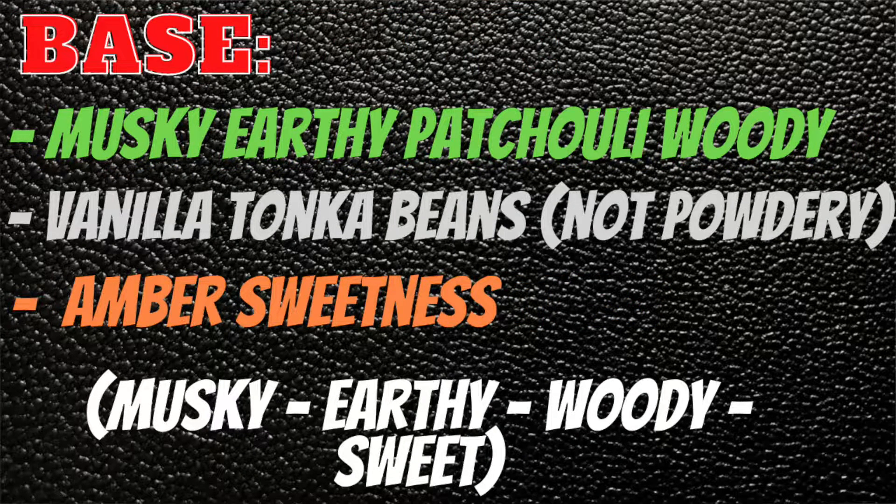In the base you're going to get again this musky earthy patchouli with a woody ambery vanilla tonka bean, but here the powderiness is gone — so it's going to be a musky earthy woody and sweet scent. It's pretty much the same as the mid, but there are slight differences in which notes stand out.